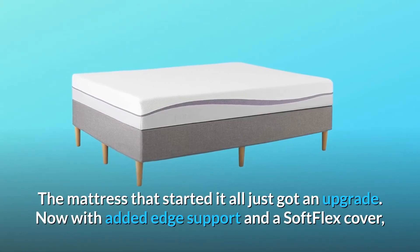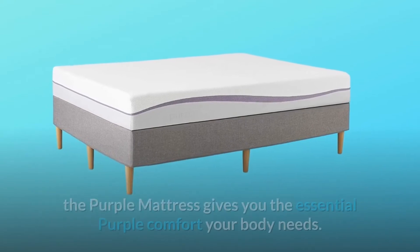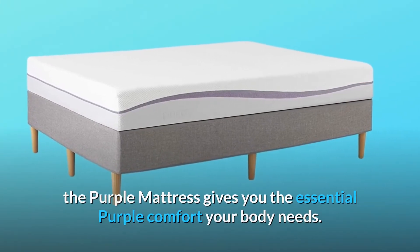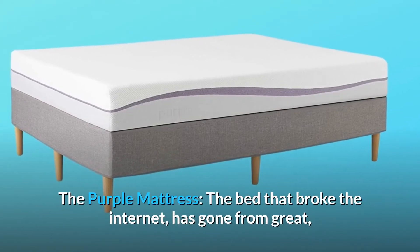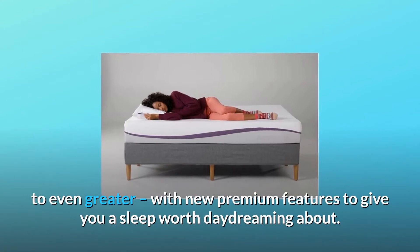The mattress that started it all just got an upgrade, now with added edge support and a soft flex cover. The Purple Mattress gives you the essential Purple comfort your body needs. The Purple Mattress — the bed that broke the internet — has gone from great to even greater with new premium features.